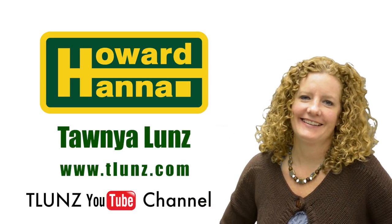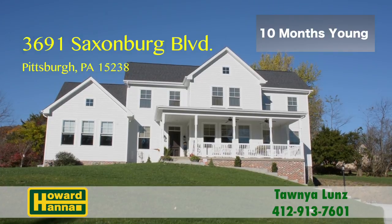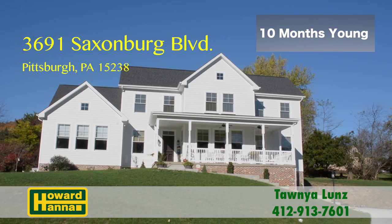I'm Tonya Luns with Howard Hanna Real Estate Services. Welcome to 3691 Saxonburg Boulevard in Indiana Township.